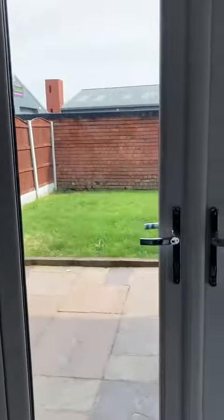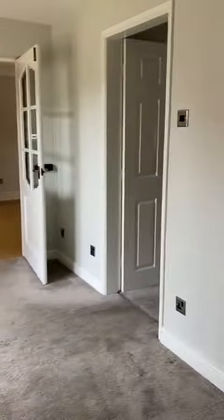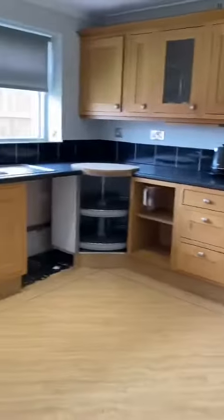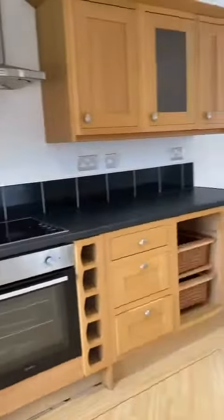It has patio doors into the low-maintenance rear garden, which offers further parking just behind the fence. We've got this stunning, fantastic-sized kitchen diner, again bay-fronted, with further access out into the rear garden.